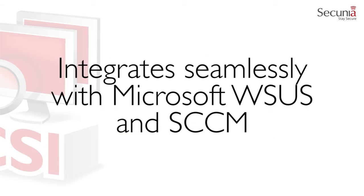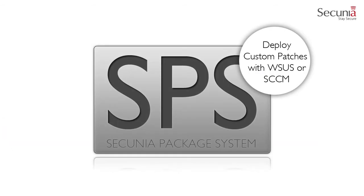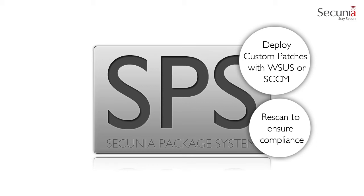The Secunia CSI integrates seamlessly with Microsoft Windows Server Update Services and System Center Configuration Manager to help you stay compliant and up-to-date with the latest security updates from third-party vendors and Microsoft. The Secunia CSI allows you to create custom packages that can be deployed through Microsoft WSUS or SCCM. By creating a custom package, you can do a wide range of actions, everything from updating and installing third-party programs to handling complex execution flows with multiple files. The Secunia CSI can further conduct scans of desktop and server systems to ensure that the updates are applied correctly and that all systems are fully compliant.